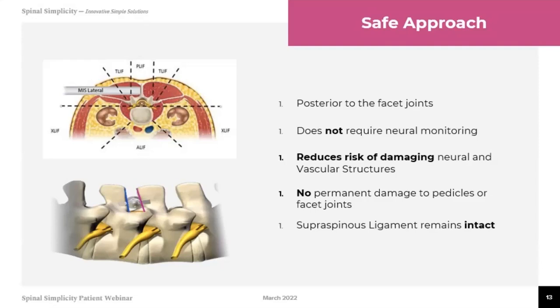This has been a quick overview of the Minuteman procedure and minimally invasive spine procedures in general. At Pain and Spine Specialists, we continue to look for cutting-edge technology and therapeutics to provide alternative treatments and get people feeling better. If this sounds like something you're interested in learning more about, please bring it up at your next visit and one of our physicians or providers can discuss it with you. If you're not an active patient and are interested, feel free to call and make an appointment. Thank you very much for your time and have a great day.